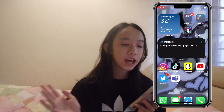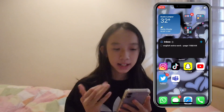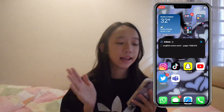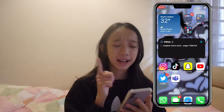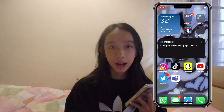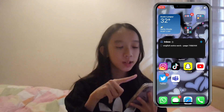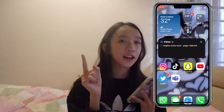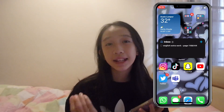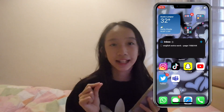Now I'm going to talk about my second page. On the top left, I have a weather widget where I can see the daily weather here in my country, in Kuala Lumpur. Right now it's 32 degrees and really sunny, but I'm sure it's going to rain later on. Beside it, I have four different folders: Socials, School, an editing folder, and Self-care.